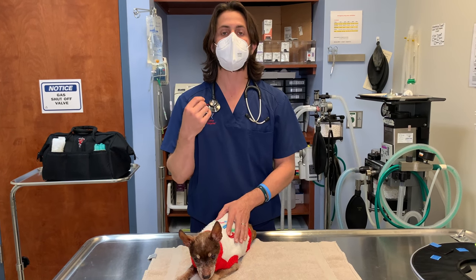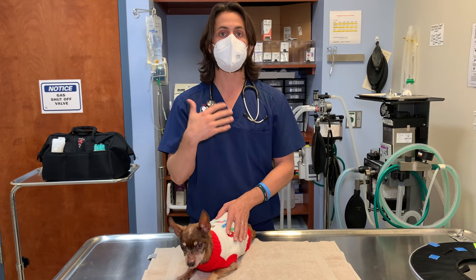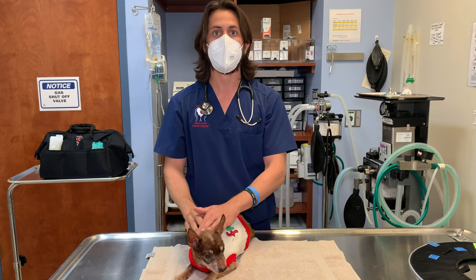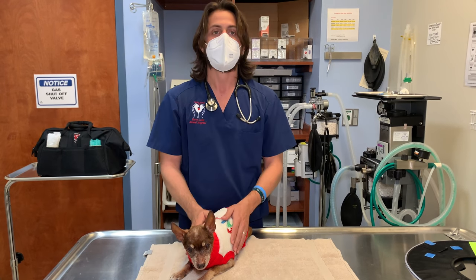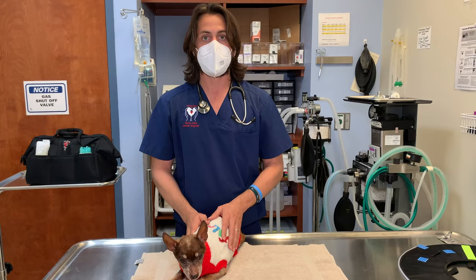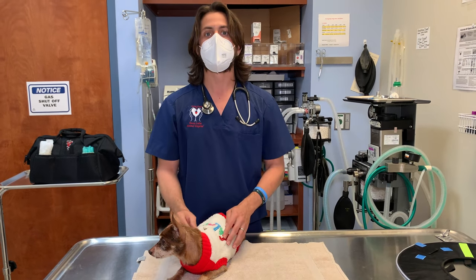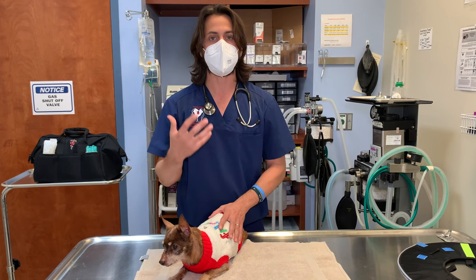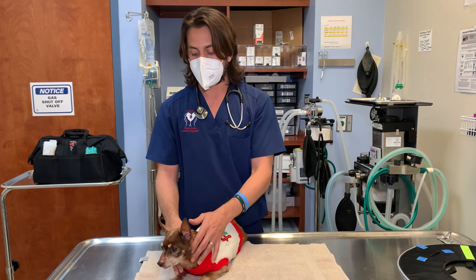When they have oral surgery and an oral nasal fistula, keep in mind they will most likely bleed from the nose for the next two or three days. Don't be freaked out — that's part of the healing process. It'll usually take about two to three days for the sutures and tissue to heal.